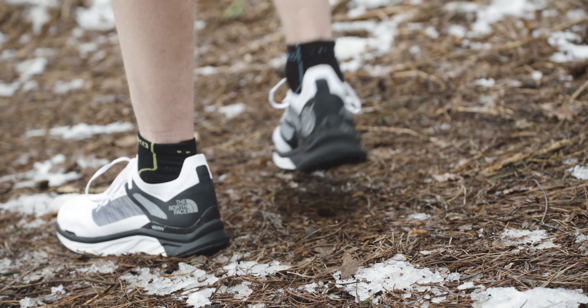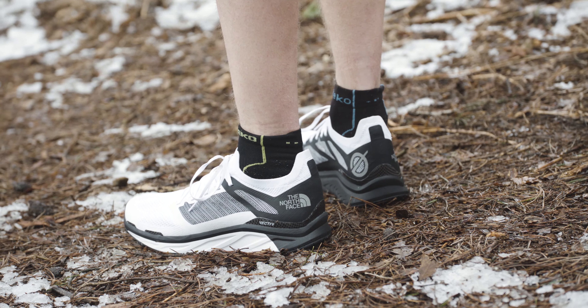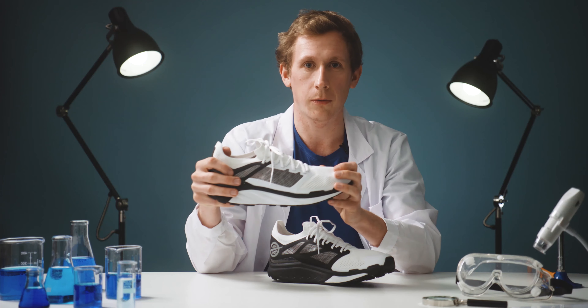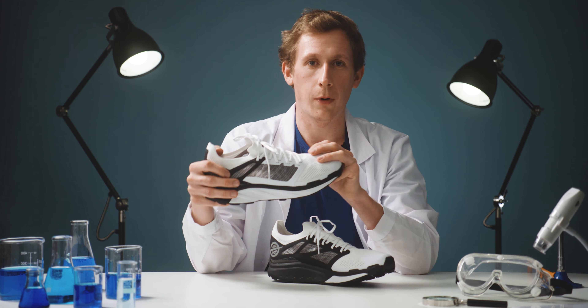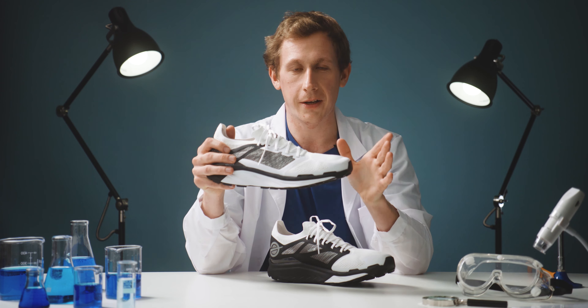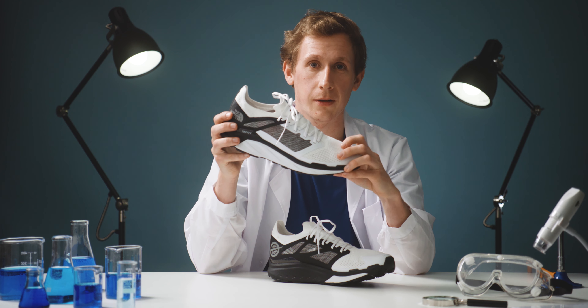I've been testing these out a fair bit over the last few months and I'll be publishing a more detailed review over on outdoorsmagic.com over the next week or so — I'll stick a link down below when that's live. What I will say now though is that these things certainly feel very, very fast, but they still bring that sure-footedness that you'd want on technical trails.